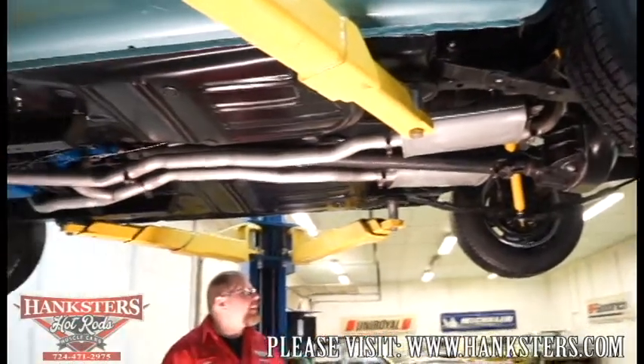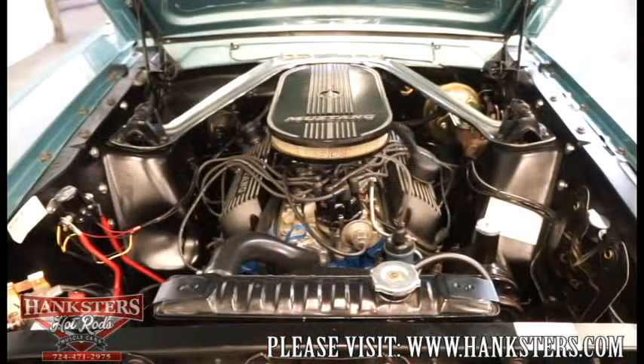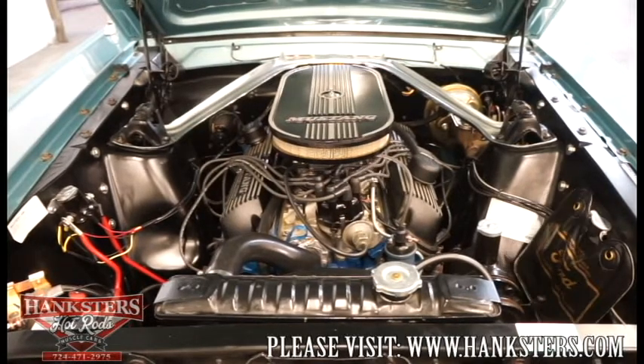That's really it. We can now get this down off the lift. We'll be ready to wrap up.